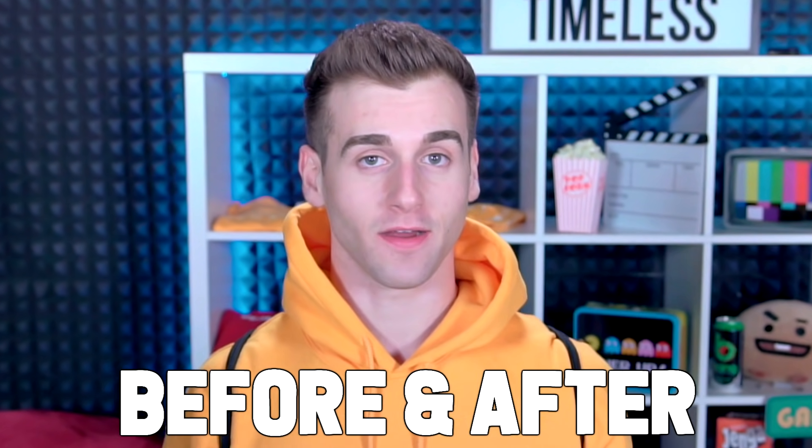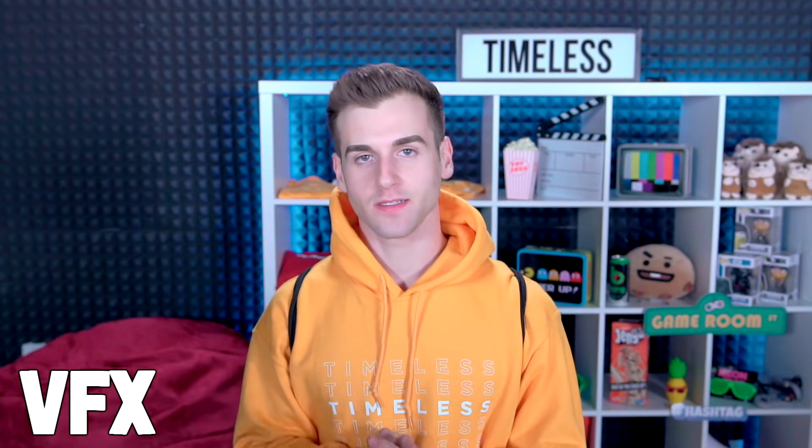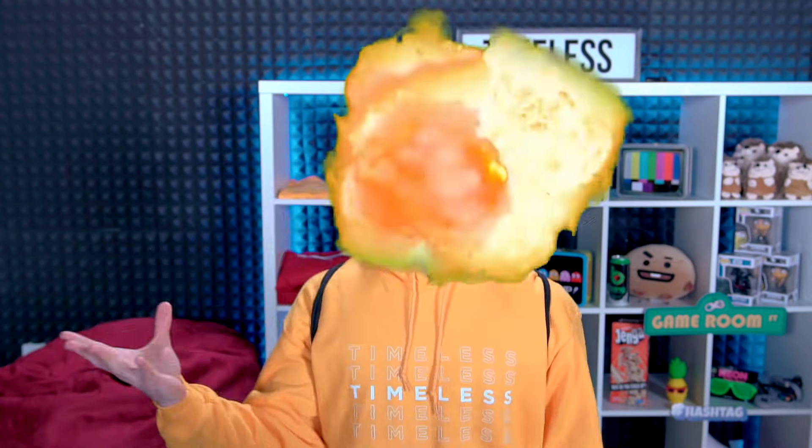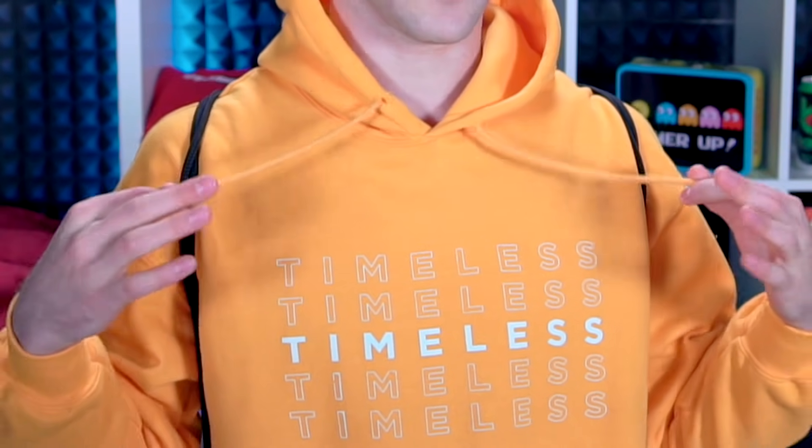The amazing before and after of some of your favorite films and how they do special effects. VFX stands for visual effects — very simple. You take one thing and they can do another thing. With the power of VFX you can do anything. So if you guys are new, don't forget to subscribe. If you haven't checked it out yet, here is a hoodie.